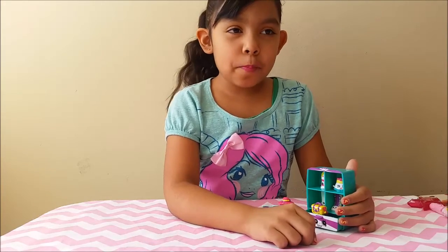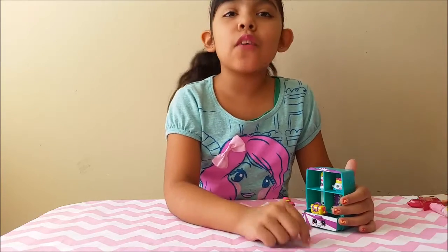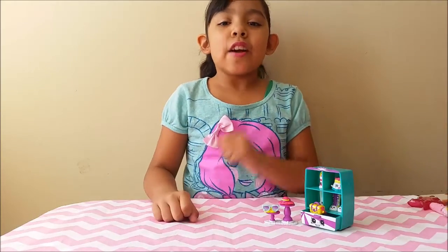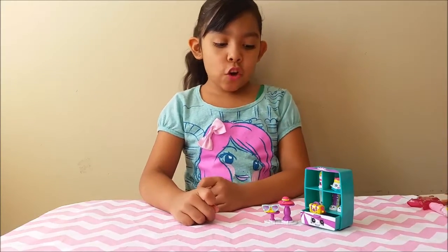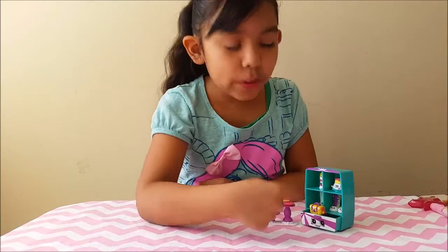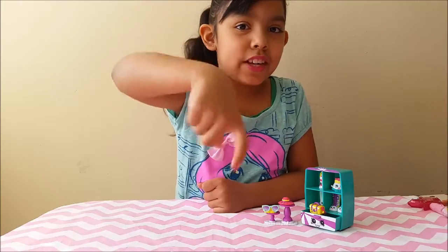If you haven't seen the Cupcake Food Fair one, I will be doing that video soon. So don't forget to stay tuned on my channel to see me open that. If you guys like Shopkins, give this video a thumbs up. And what Shopkin was your favorite? Leave it down in the comment section.